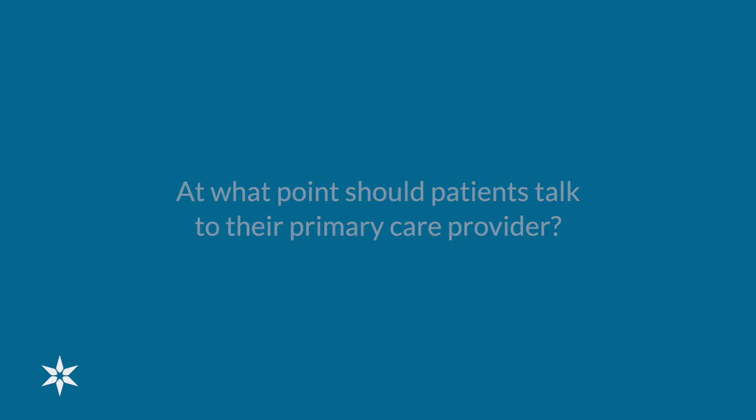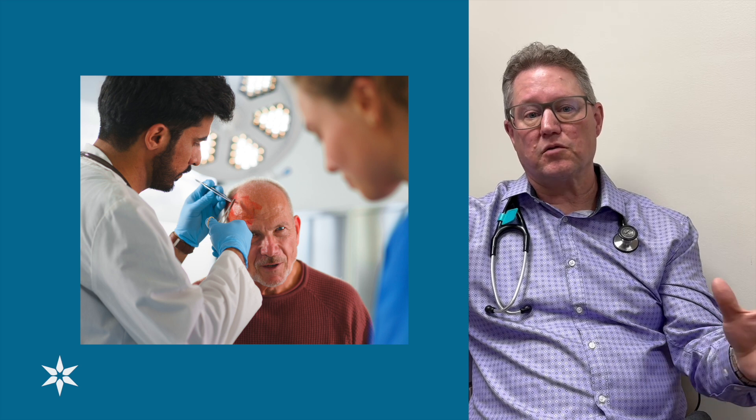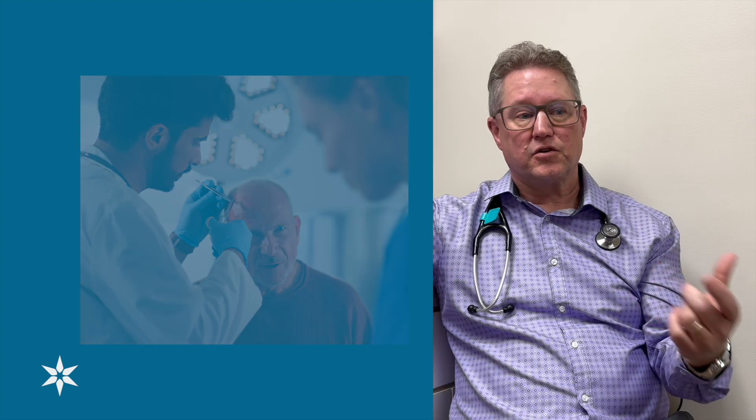We'd like patients to talk to their primary care providers relatively soon if they have a new lesion or spot that they're concerned about, so that we can look at it and get an idea of what it looks like. And also if it does appear to be something that we're concerned about, we can do things such as a biopsy or an excision, and it'll be a lot easier to do that when the lesion is smaller as opposed to waiting for it to get larger.